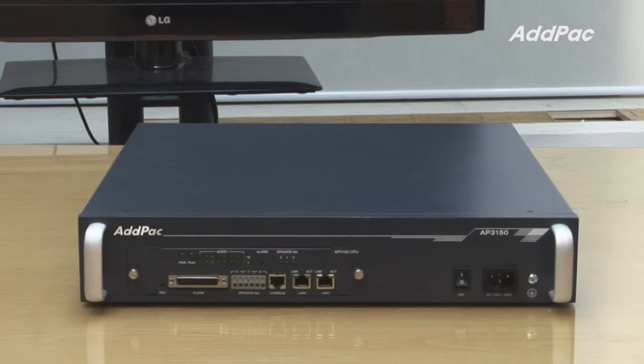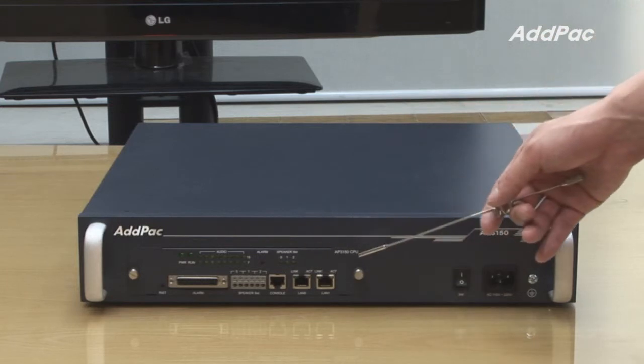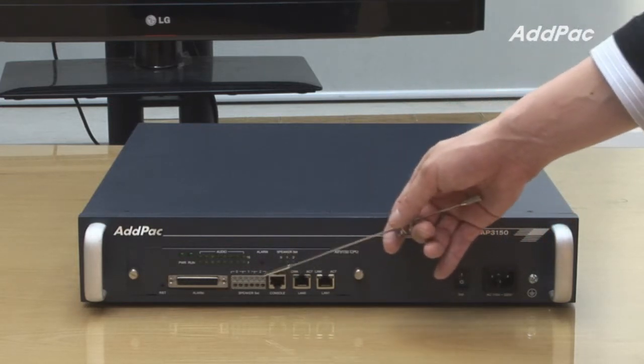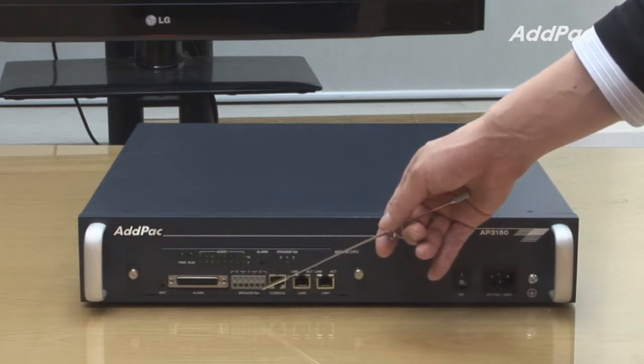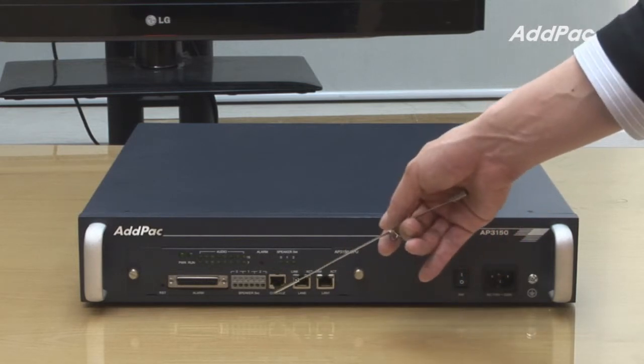At the front of AP3150, it has one CPU card module with 24-port alarm and three layout interfaces that allow selecting an external speaker. It also provides two fast ethernet ports as well as one console port.